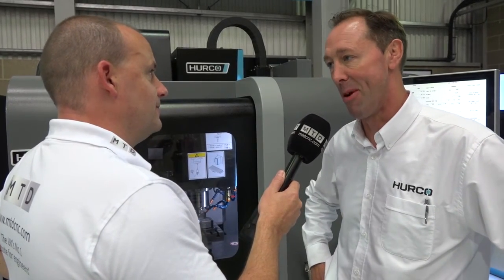They're available now from stock, and we're doing a deal on the ex-demo machine here at £29,900. Good stuff — thanks, David. Thank you very much.